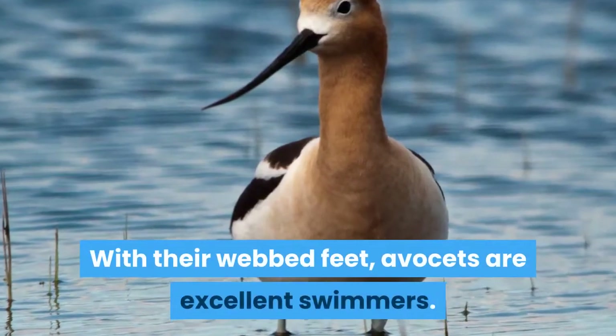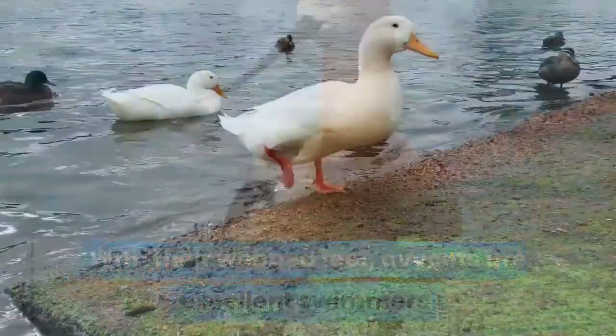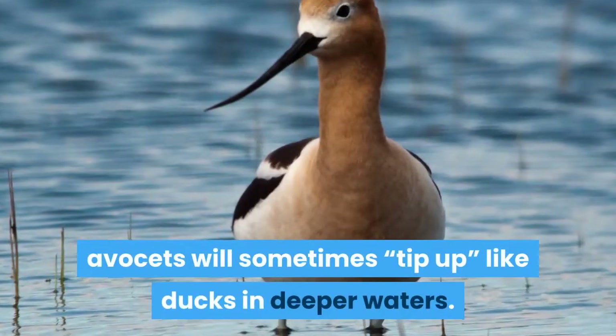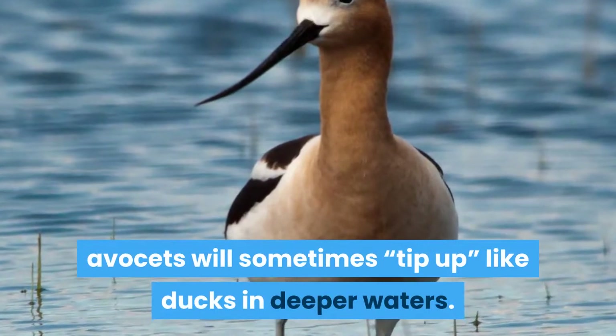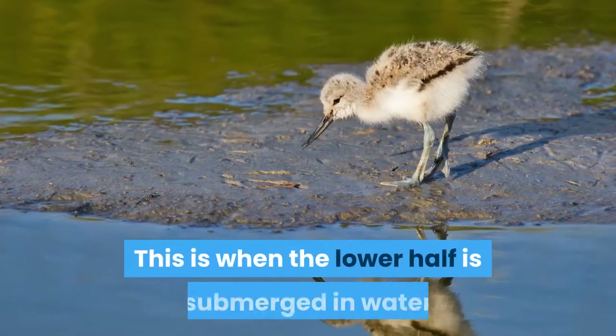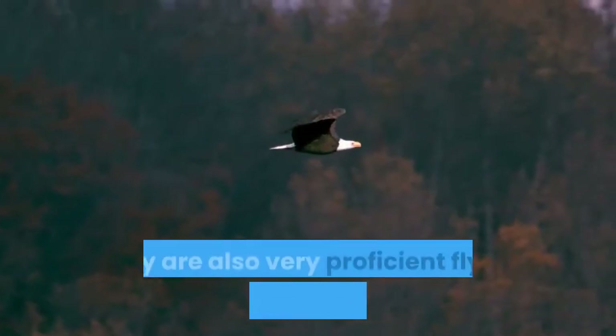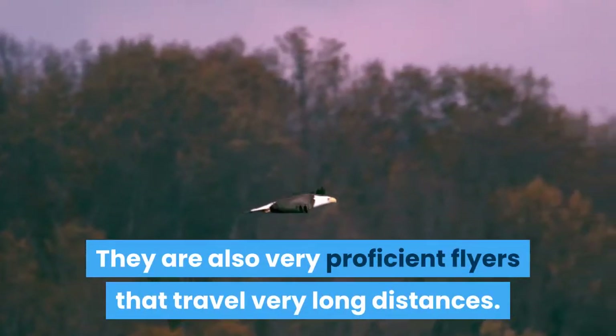With their webbed feet, Avocets are excellent swimmers. In addition to its standard feeding behavior with its bill, Avocets will sometimes tip up like ducks in deeper waters — this is when the lower half is submerged in water as it reaches down to feed. They are also very proficient flyers that travel very long distances.